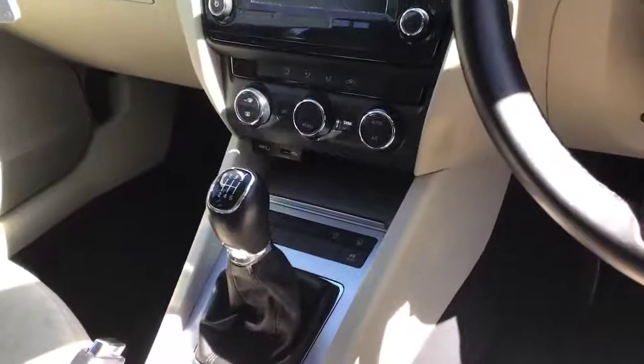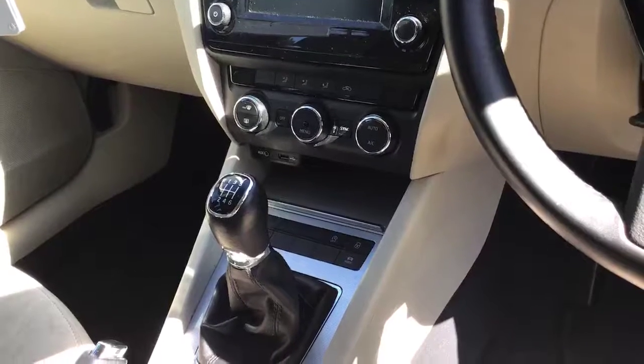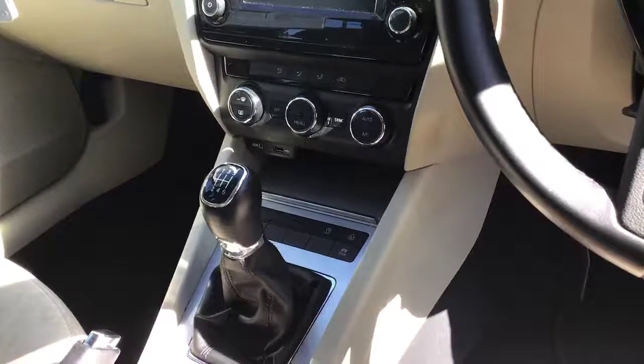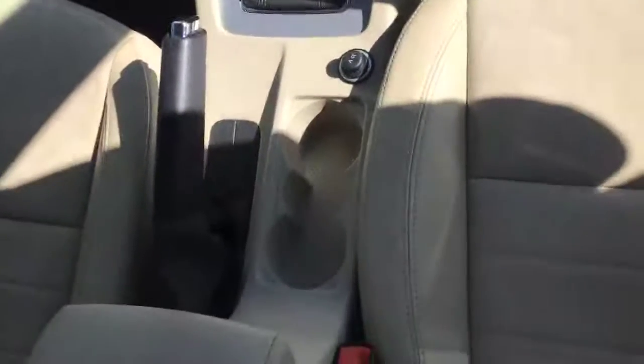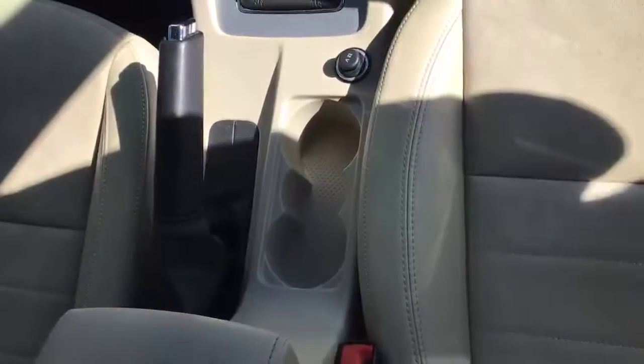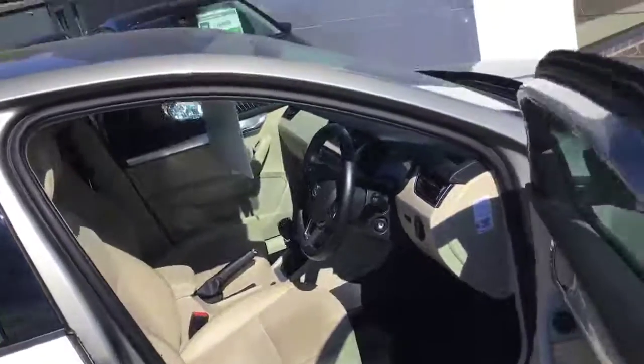Just below that is your climate control, allowing you to have different temperatures on the driver and passenger side, auxiliary and USB port, and then sporting your six-speed manual gearbox and your old-school but nowhere near outdated handbrake in the centre. It looks really, really good inside — the condition is absolutely stunning.